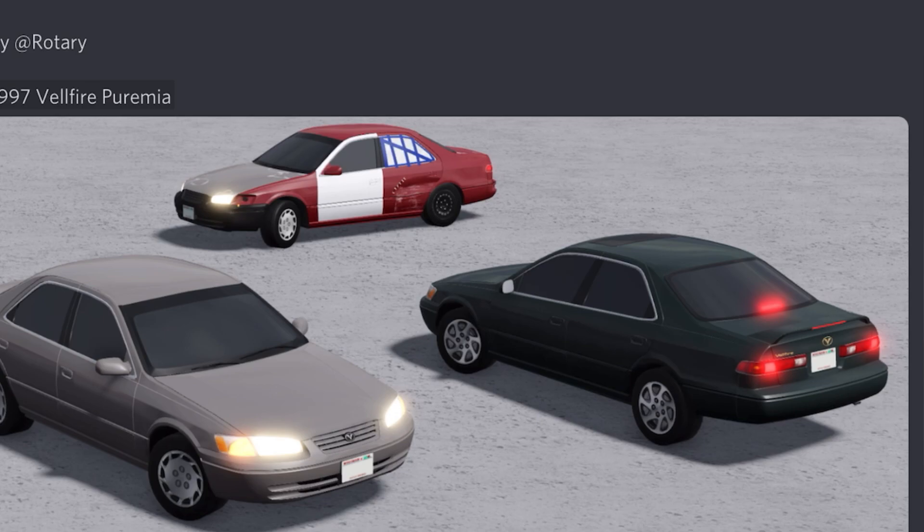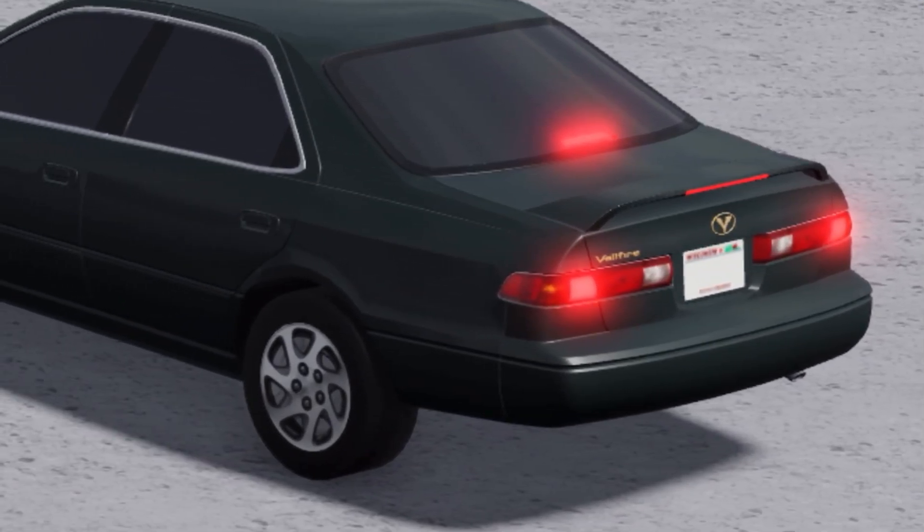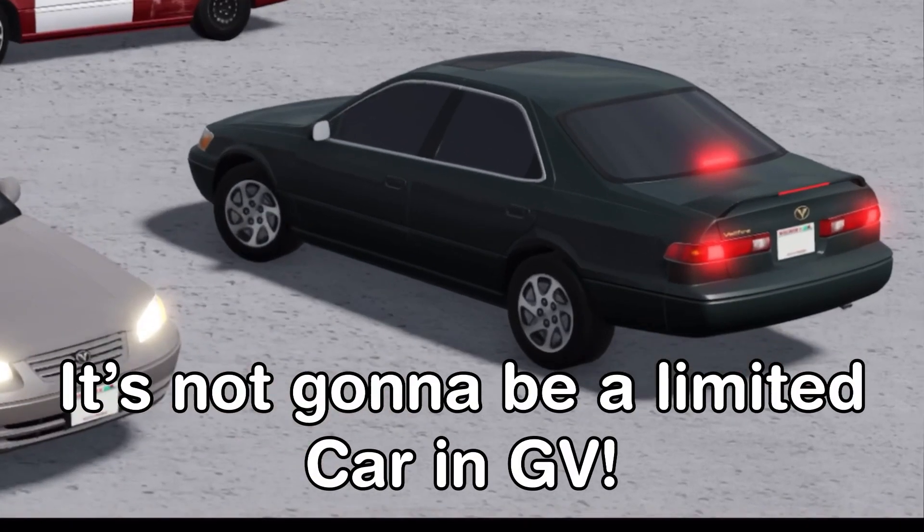I actually like this car and I'm pretty sure it's a limited edition Toyota Camry, because the Mark 4 Supra had golden badges — and as you can see, this thing also has golden badges. It was a limited car and yeah, it looks pretty cool. I actually like the golden emblem and that name looks pretty nice.